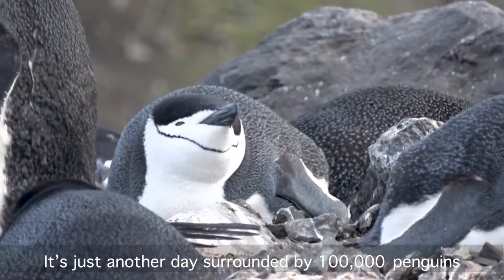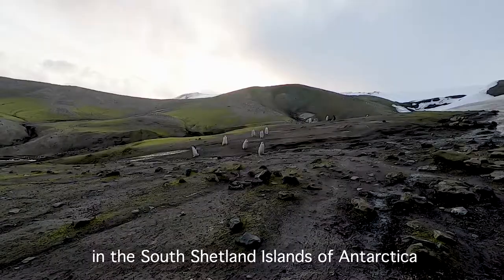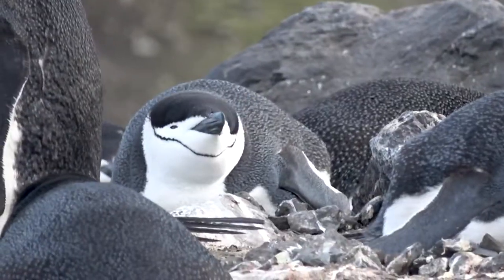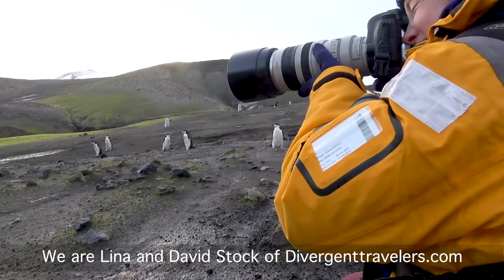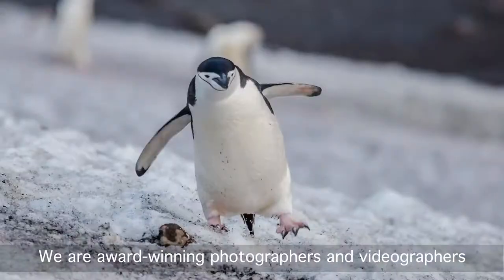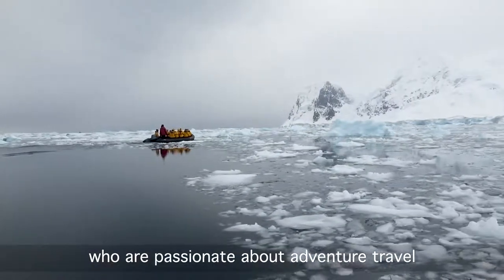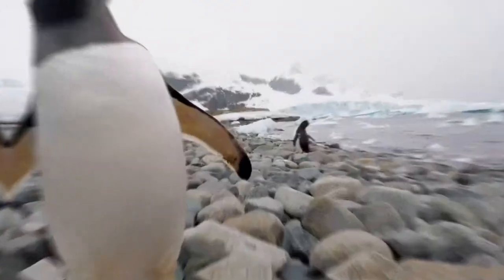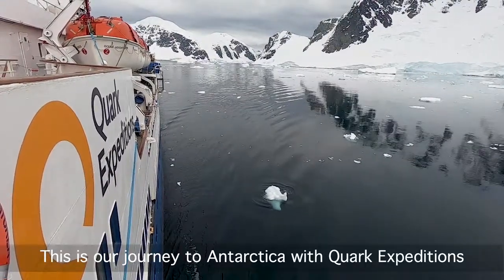It's just another day surrounded by a hundred thousand penguins in the South Shetland Islands of Antarctica. Let's rewind and start the story from the beginning. We are Lina and David Stock of DivergentTravelers.com. We are award-winning photographers and videographers who are passionate about adventure travel and amazing wildlife experiences. This is our journey to Antarctica with Cork Expeditions.